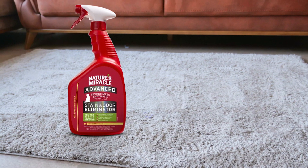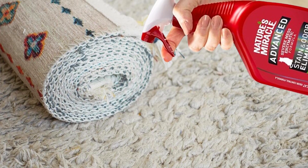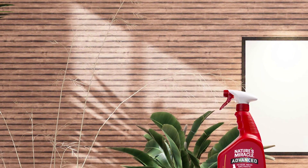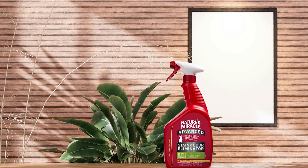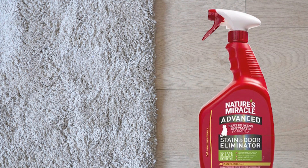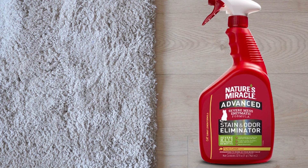Key features include its fast-acting formula, which works quickly to neutralize even the toughest odors within minutes. The non-toxic and biodegradable formula is safe for use around pets and children, providing peace of mind to pet owners. It delivers professional quality results without the need for harsh chemicals, and its durable formulation provides long-lasting protection, ensuring your home stays clean and fresh.